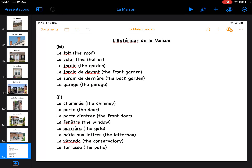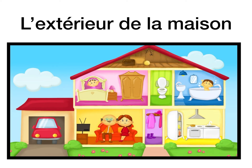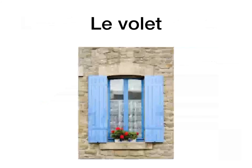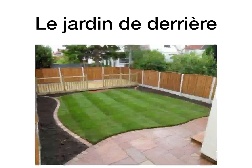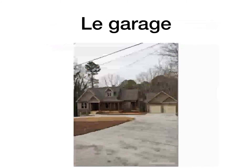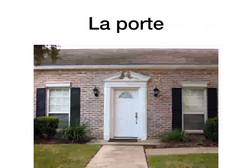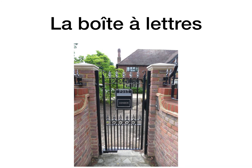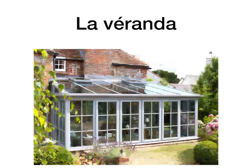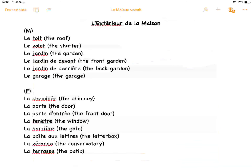So let's give a quick recap over that vocab. L'extérieur de la maison, the outside of the house. Le toit, the roof. Le volet, the shutter. Le jardin de devant, the front garden. Le jardin de derrière, the back garden. Le garage, the garage. La cheminée, the chimney. La porte, the door. La fenêtre, the window. La barrière, the gate. La boîte aux lettres, the letterbox. La véranda, the conservatory. La terrasse, the patio. So there's the list of vocab — make sure you write that in.